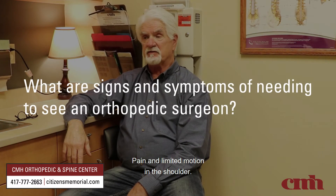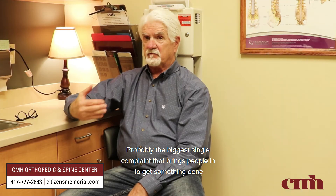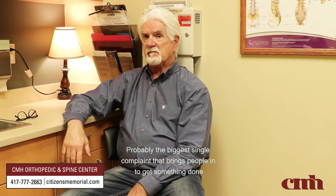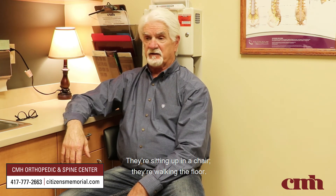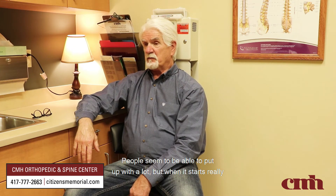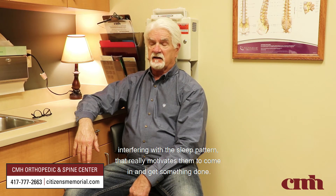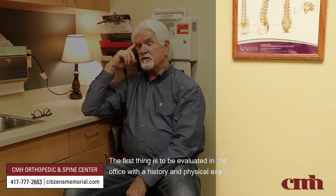Symptoms include pain and limited motion in the shoulder. Probably the biggest single complaint that brings people in is a lot of pain at night — they can't sleep, they're sitting up in a chair, they're walking the floor. People seem to be able to put up with a lot, but when it really starts interfering with the sleep pattern, that's the motivation to come in and get something done.